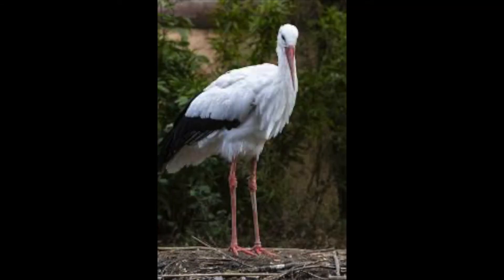A turkey vulture is not a buzzard. It is most related to a stork — those birds that bring babies to families in stories. And what do they have in common?